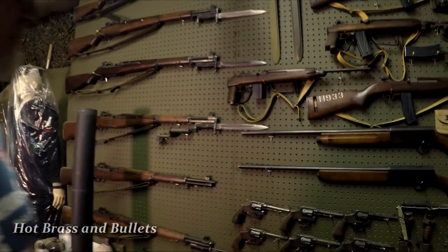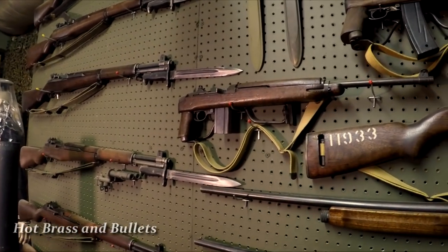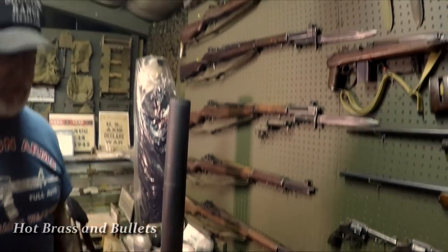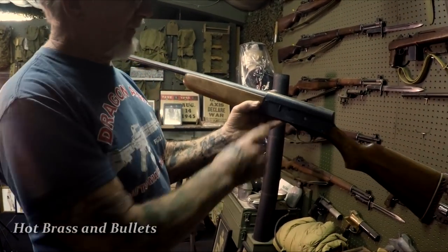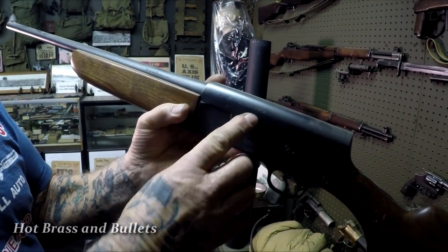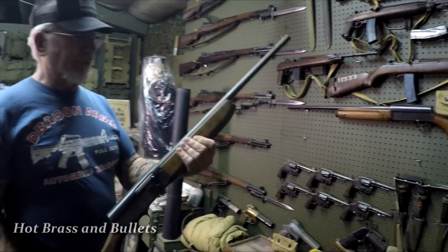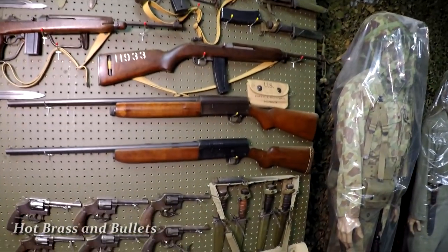These are World War 2 weapons, all dated 1938 to 1945. We've got the M1 carbine — the paratrooper version with the folding stock — flare guns, M1 Garands in 30-06 caliber, and 12-gauge shotguns. To have an authentic World War 2 shotgun, on the receiver it has 'US' with the military stamp. Remington and Winchester both made weapons for the army — they used these 12-gauge shotguns to guard prisoners.